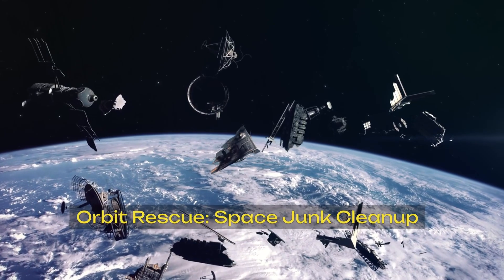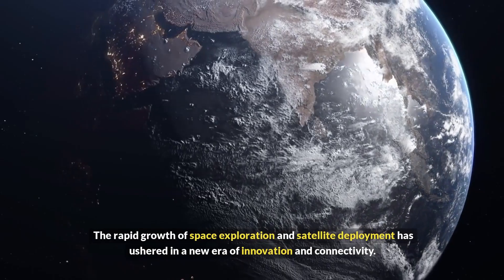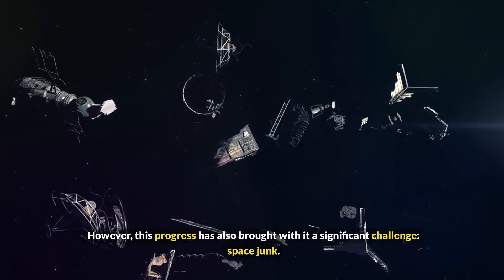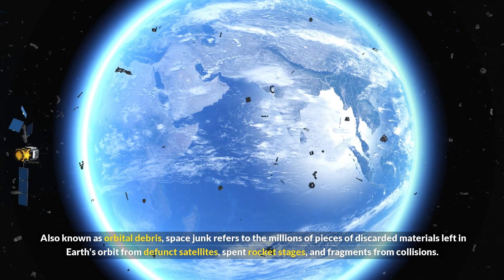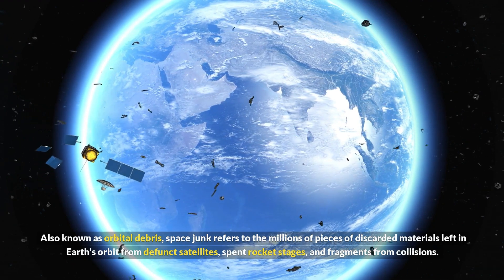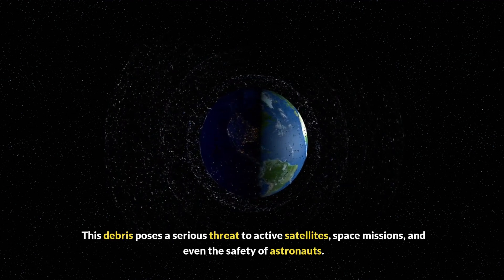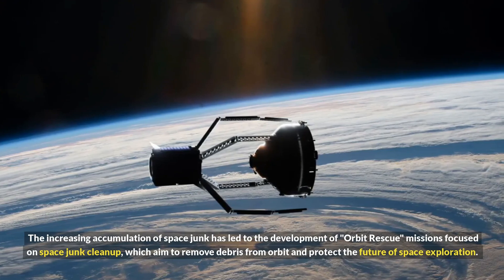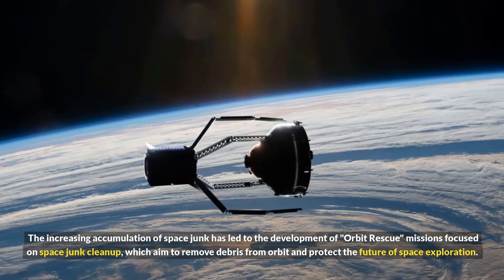Orbit rescue: space junk cleanup. The rapid growth of space exploration and satellite deployment has ushered in a new era of innovation and connectivity. However, this progress has also brought a significant challenge — space junk, also known as orbital debris. Space junk refers to millions of pieces of discarded materials left in Earth's orbit from defunct satellites, spent rocket stages, and fragments from collisions. This debris poses a serious threat to active satellites, space missions, and the safety of astronauts. The increasing accumulation of space junk has led to the development of orbit rescue missions focused on space junk cleanup.